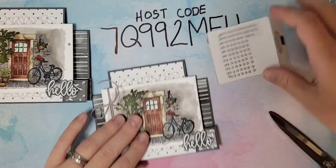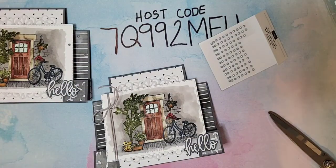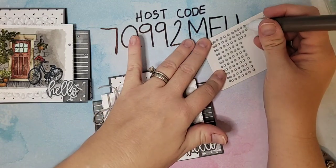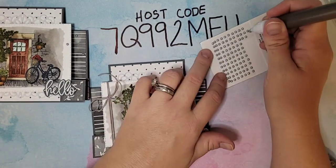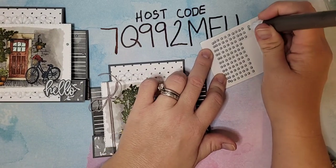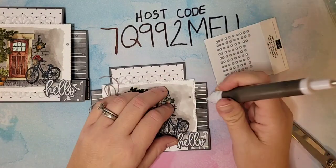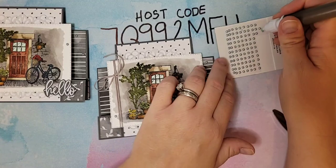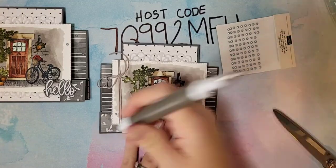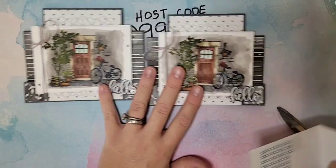Finishing touch — I have some metallic pearls and my Tinker paint tool. I'm going to do one here and a couple more down in the bottom corner. And that is our card — our beautiful Feels Like Home stair-step card.